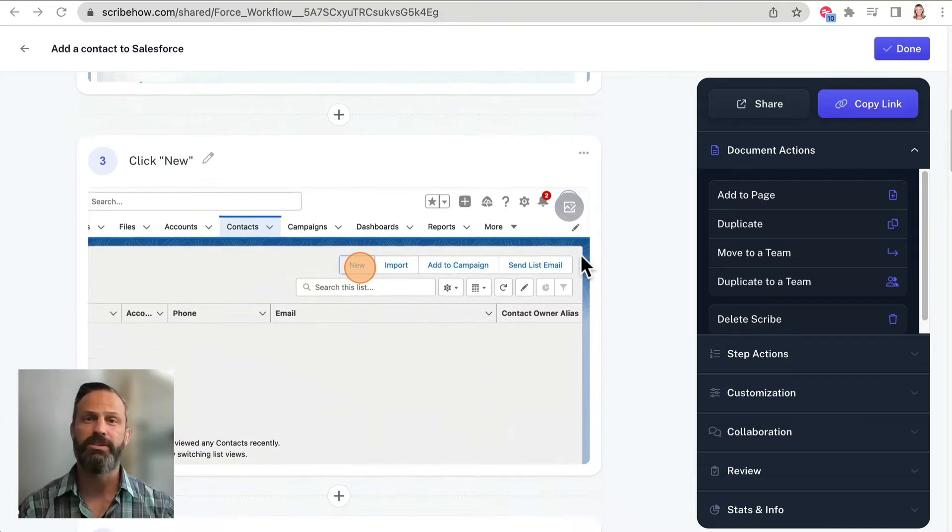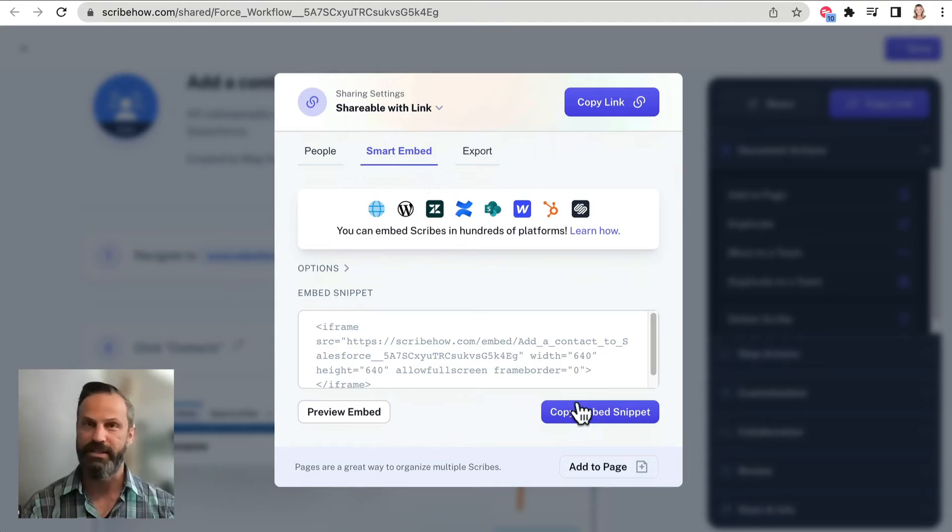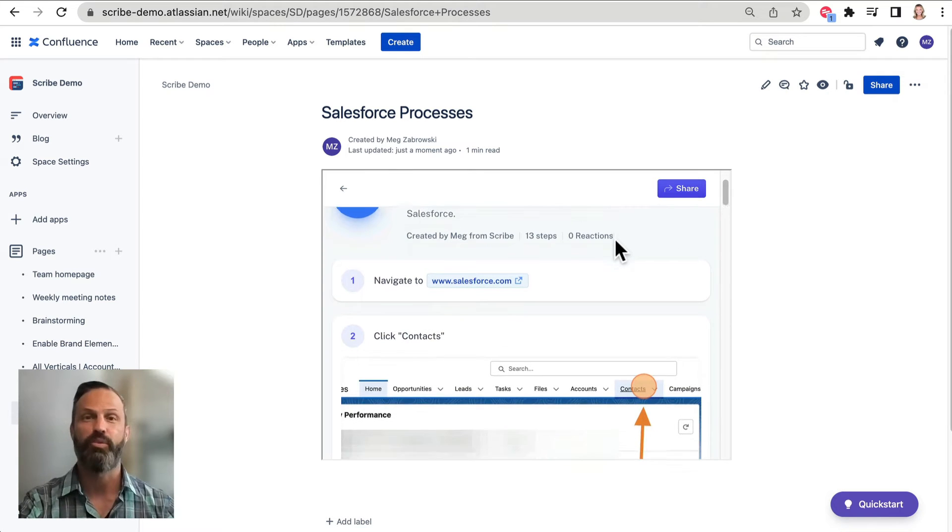When you're done, you can share your Scribe with teammates or embed it in other company tools like knowledge bases, wikis, LMSs, et cetera. Scribe lives where you work.